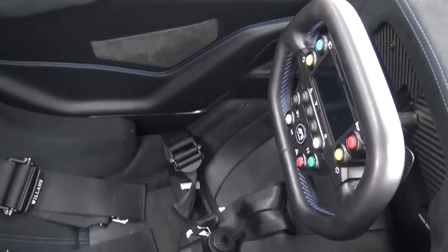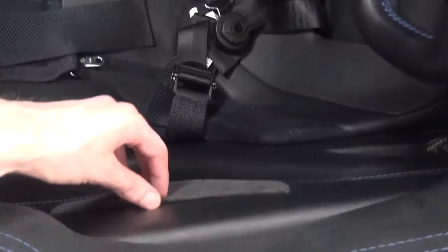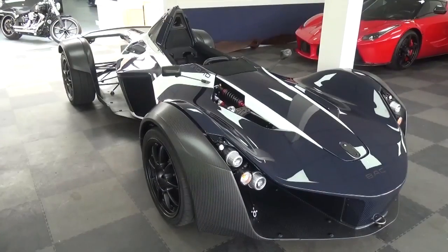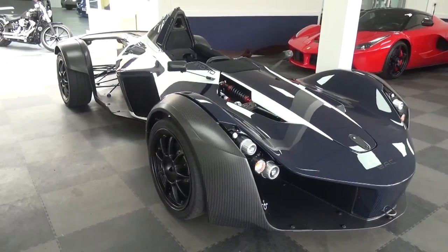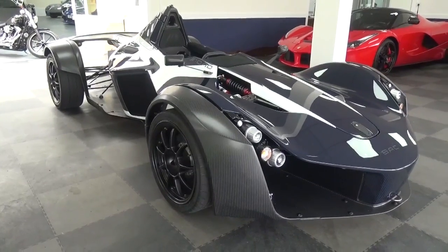There are two small storage pockets on the inside of the Mono and a front boot that's quite large for such a compact car. Unfortunately, I wasn't able to get in the car or drive it, but I imagine getting in and out isn't quite as hard as it may seem.